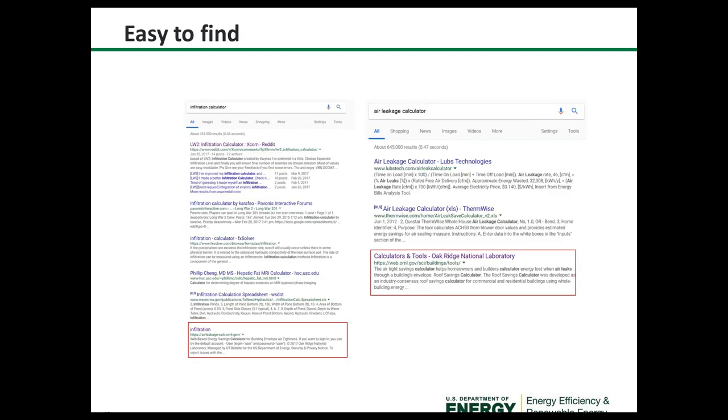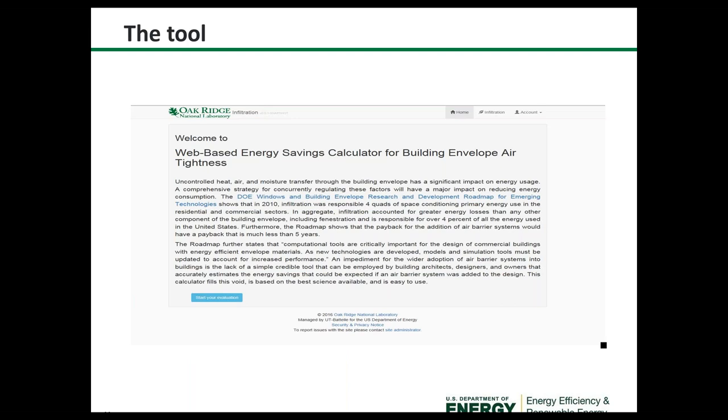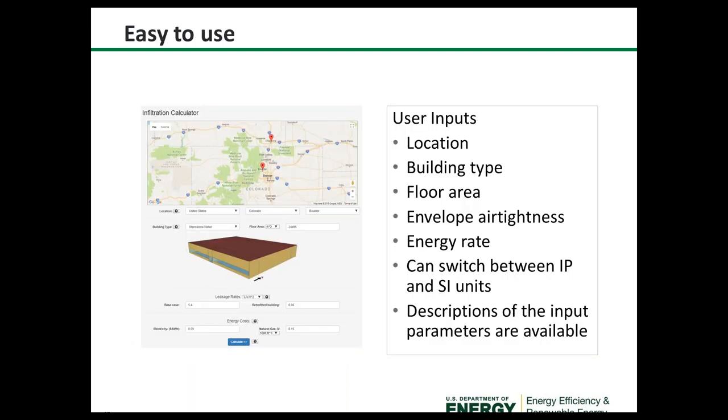This tool is easy to find — in Google, search 'infiltration calculator' or 'air leakage calculator' and it appears on the first page. It's called the Web-based Energy Savings Calculator for Building Envelope Air Tightness. The user inputs location, building type, floor area, envelope air tightness, and energy rate. You can switch between various units and descriptions of input parameters are available.